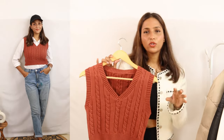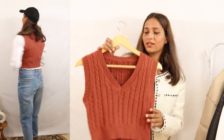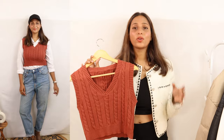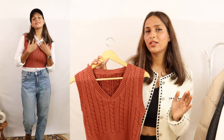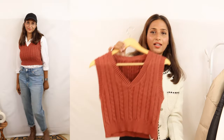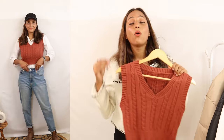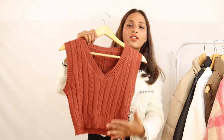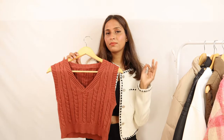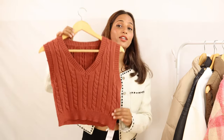It has a nice earthy color that works well in October, November, February, and March. You can style it for college, casual outings, or in winter. It is perfect for casual outfits and it is worth it. The price is around Rs. 1,100, but using a coupon code it comes to around Rs. 800. Quality-wise, it is very good.